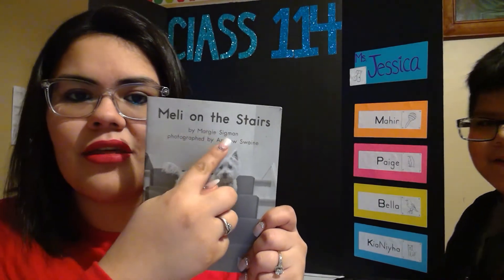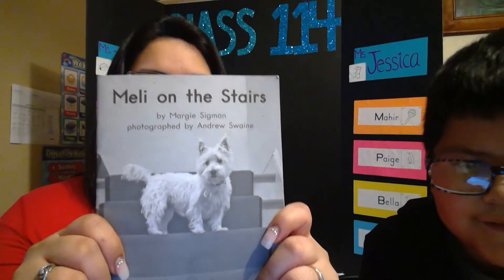That's all for today. I hope you guys enjoyed our book, Melly on the Stairs. Tomorrow I'll be doing the video for our letters, our numbers, and our shapes, and seeing our message board. And we'll have a little surprise there. Happy to see you guys today. I hope to see you guys soon again. Bye, thank you!